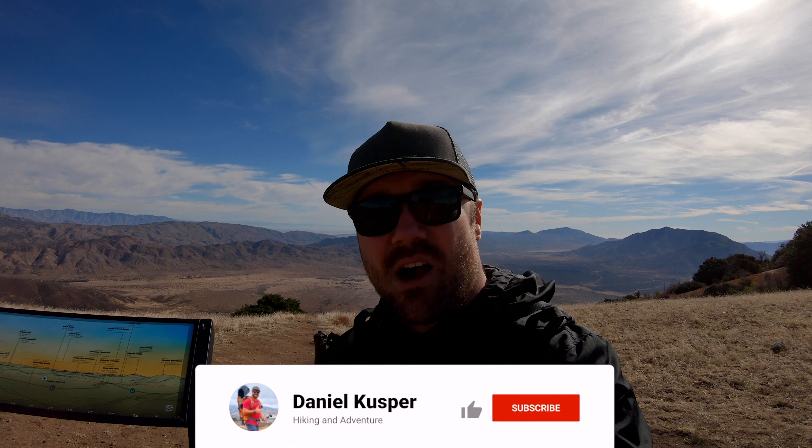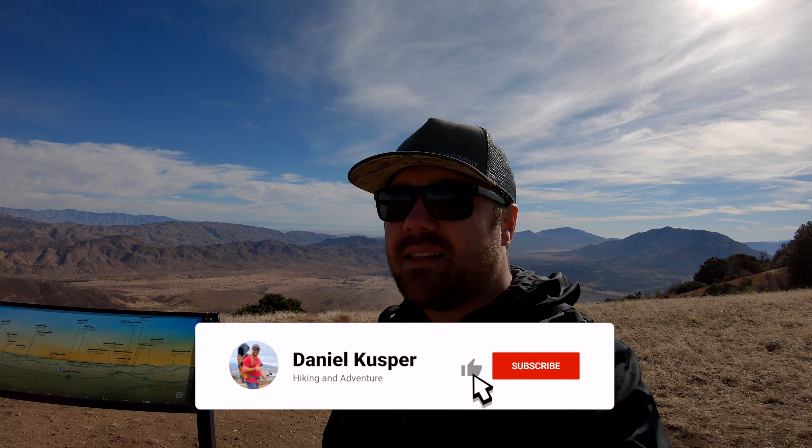If this is your first time coming on an adventure with me, my name's Dan and I'll be holding the camera showing you some cool stuff. Make sure to like, comment, and subscribe down below if you find this interesting.